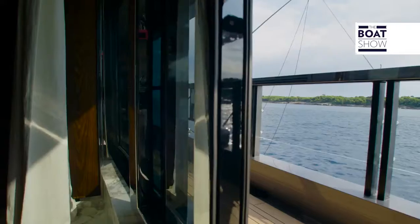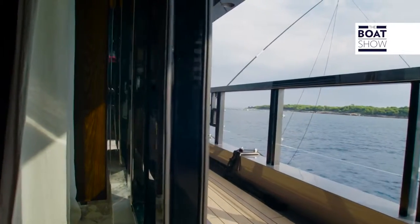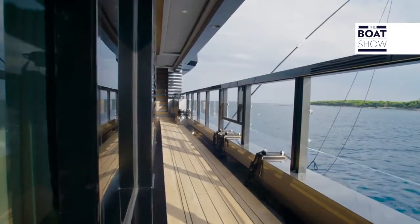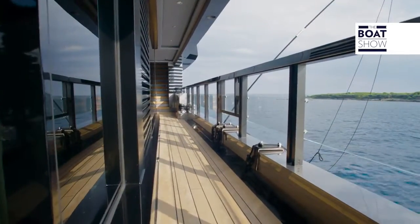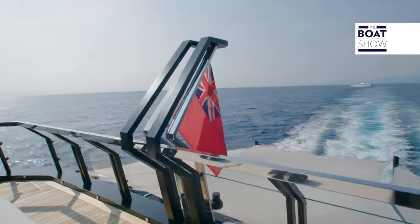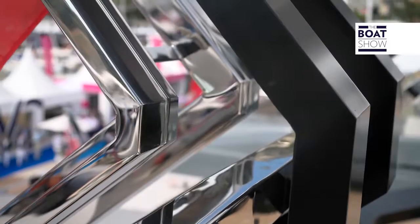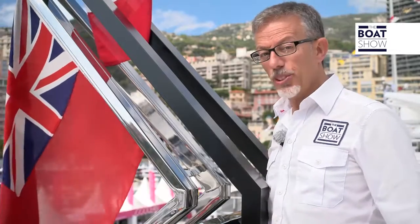The architects have designed the tall windows so they open up onto the sea, with the help of some low gunwales too. Even the flight pole is a work of art — it should be on show at MoMA.